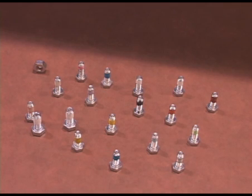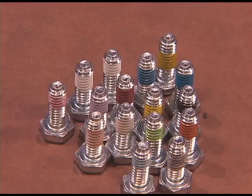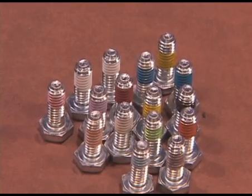We also have chemical thread lockers, and we are licensed with Loctite and 3M to provide and apply their pre-applied chemical thread lockers. As you can see, there's a variety of different colors and each color has different characteristics to the thread locker itself.